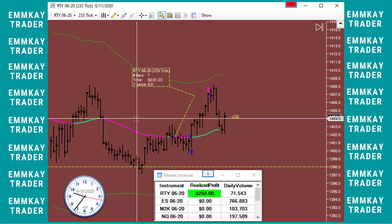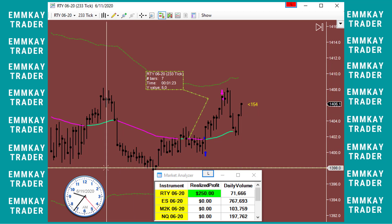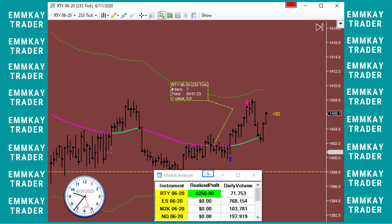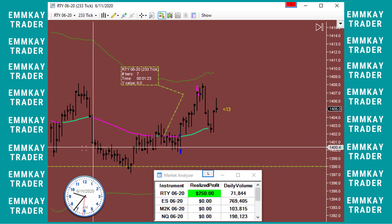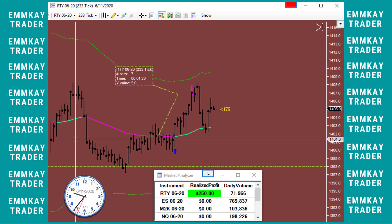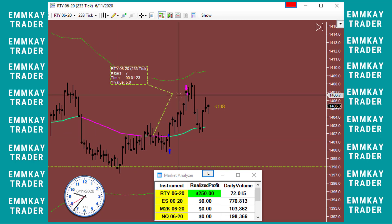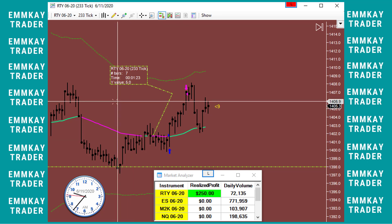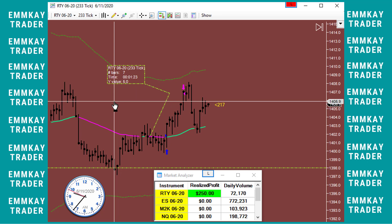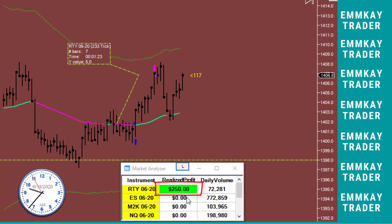There it is — one trade in RTY, entered long here. This was the area I was expecting the market to come to, it came and retested. Of course it is based on a longer time frame. Entered long here, took it for five points, 50 ticks. This is more than my normal profit target of three points, and that's it.